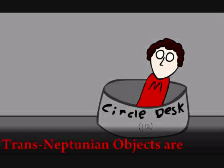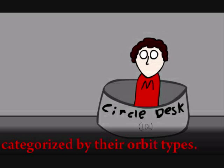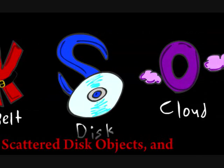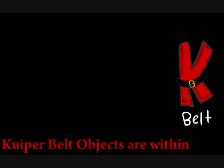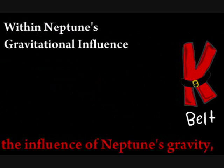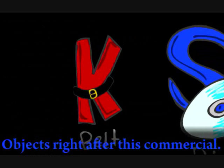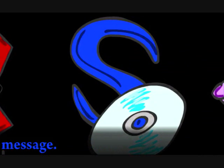Kuiper Belt objects are within a group of objects known as trans-Neptunian objects — things in our solar system which are beyond Neptune. Trans-Neptunian objects are categorized by their orbit types. There are Kuiper Belt objects, scattered disk objects, and the Oort Cloud. Kuiper Belt objects are within the influence of Neptune's gravity, with relatively circular orbits that are somewhat close to the ecliptic. We will focus on the scattered disk objects right after this commercial message.